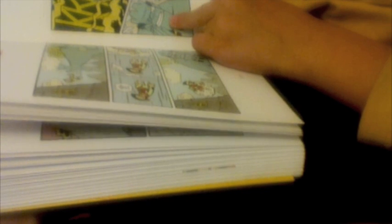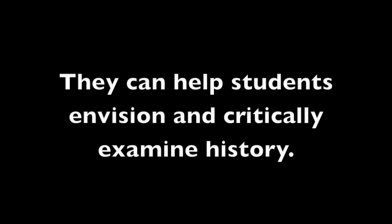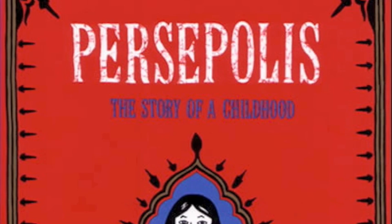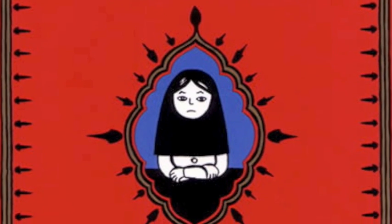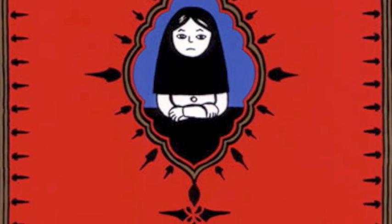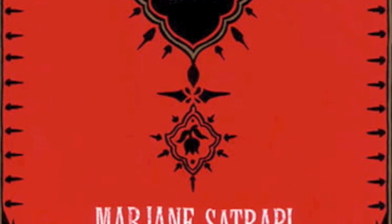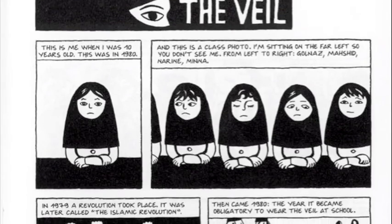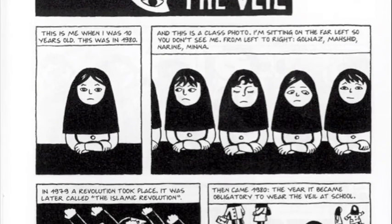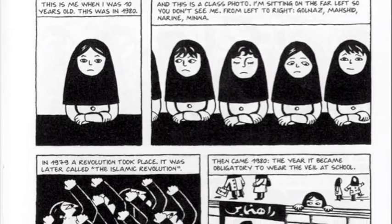Indeed, many graphic novels that are considered at the top of their format deal with political and social issues. In her essay, 'Showing and Telling History Through Family Stories in Persepolis and Young Adult Novels,' Marla Harris suggests that bringing graphic novels into the classroom can be useful firstly because the pictorial format allows them to enter into difficult subject matter more readily than they might otherwise, and second, that the assignment provides a bridge between students' leisure reading — which for many middle school students includes graphic novels — and the required reading that they do in school.